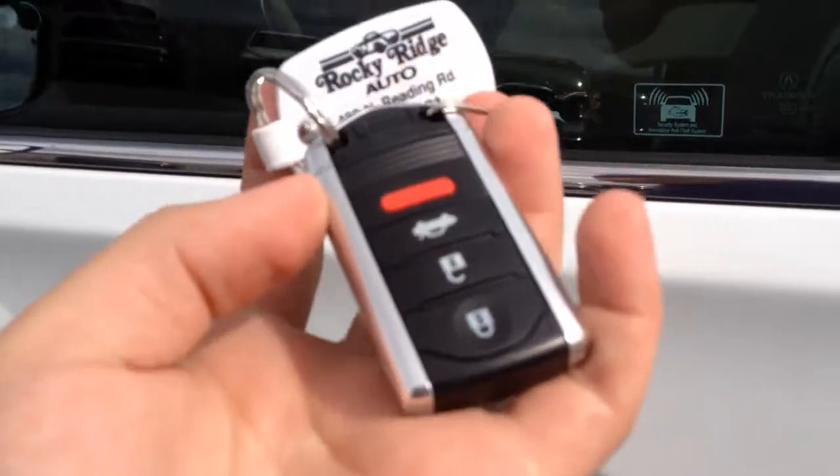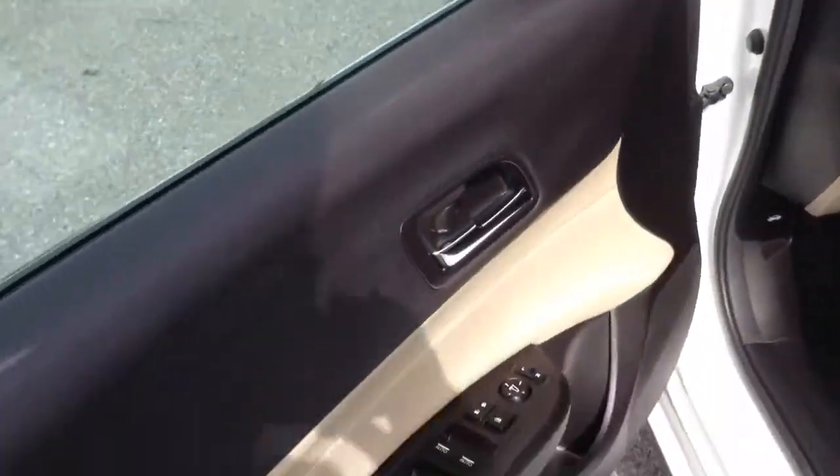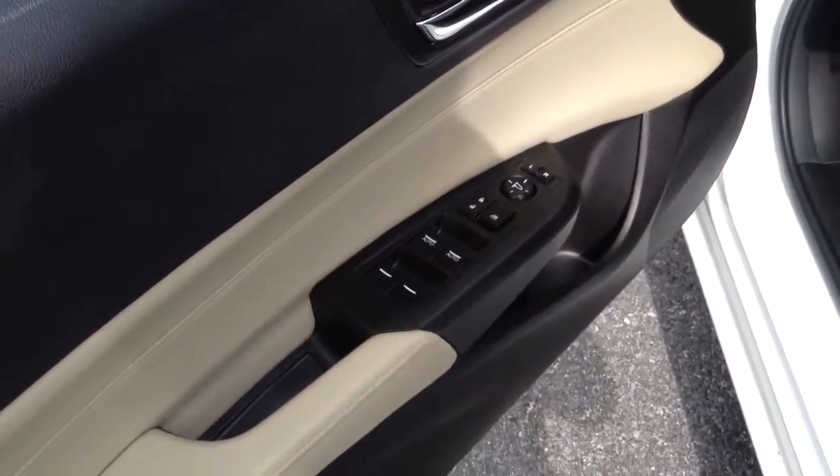It comes with the intelligent key so there's no actual mechanical key. You just push that black button, it locks and unlocks the door for you. Power windows, power locks and power mirrors. It has a power seat and tan leather interior.